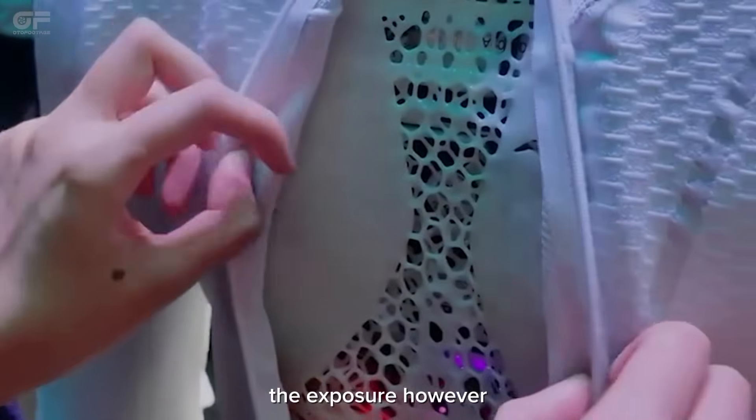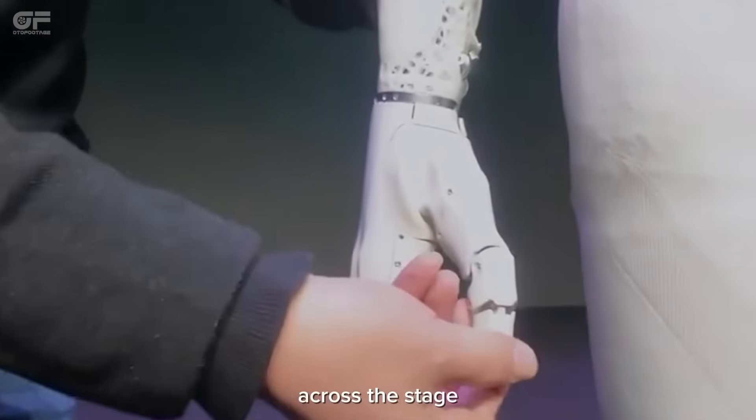The exposure, however, did not slow down Iron. The robot continued to strut across the stage.